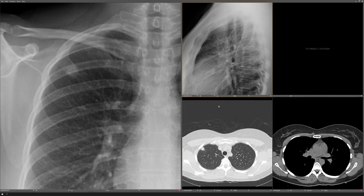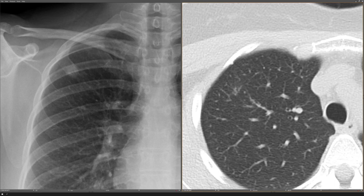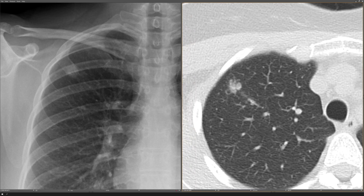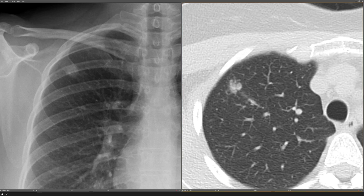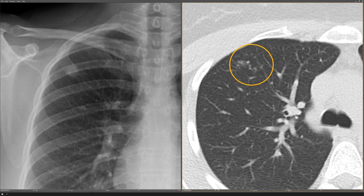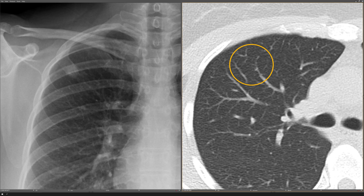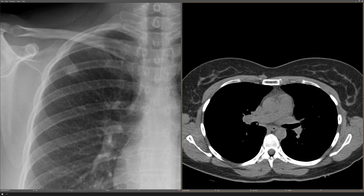A CT was ordered for further characterization, and it showed this well-circumscribed nodule in the right upper lobe. It's about 12 millimeters in size, and if you look at the bronchovascular bundle that leads to that main nodule, it's studded with multiple smaller nodules. And if you look at another adjacent bronchovascular bundle, that too is studded with a few small nodules. On soft tissue windows, it looks like there's a little bit of fullness in the right hilum, but it's difficult to differentiate a lymph node from a vessel because we don't have contrast.